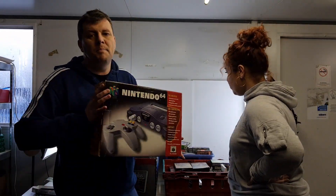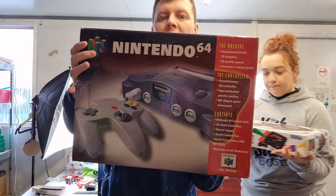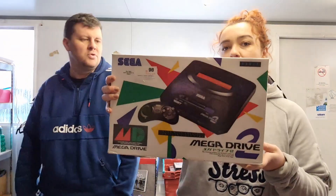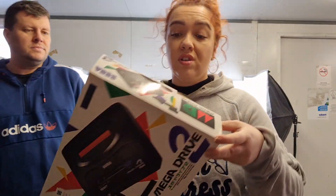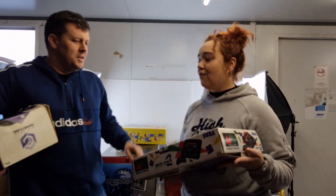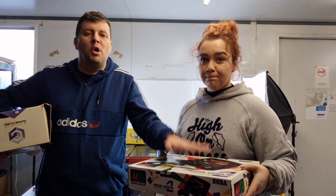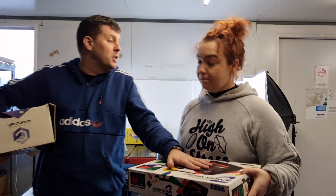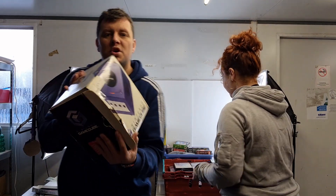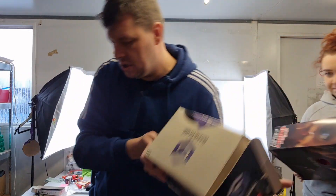First up, a couple of consoles. We have a boxed Nintendo 64 — these sell all day long and pretty fast, the box is in nice condition. There's a nice boxed Mega Drive here as well, everything in pretty immaculate condition. That's actually a Japanese PlayStation box, but it has a PAL Mega Drive 1 inside it. We also have the GameCube, boxed — the box is in fair condition but it includes the box and shouldn't stay around long.